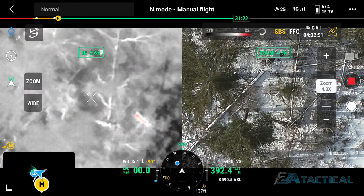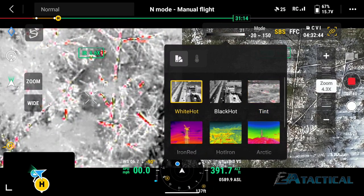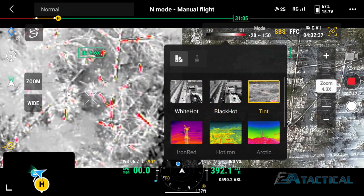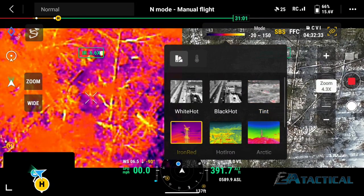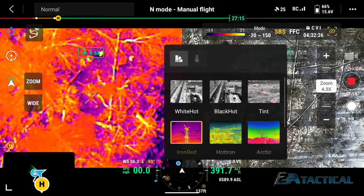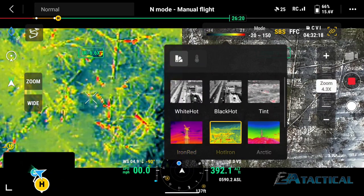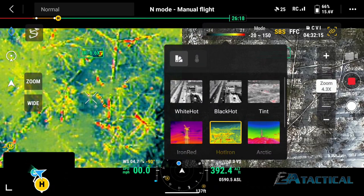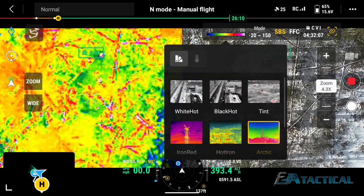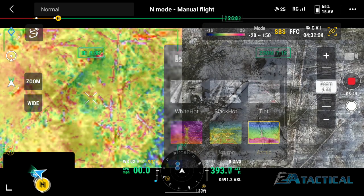I'm going to switch through a couple of the different thermal settings. There's a preferential one that most people use called tint, which is what I'm on right now, and then there's white hot, black hot, iron red, hot iron, and Arctic. As I get better with the platform, some of these are more preferential depending on the specific job — some are more suited for search and rescue, others for commercial and industrial jobs.